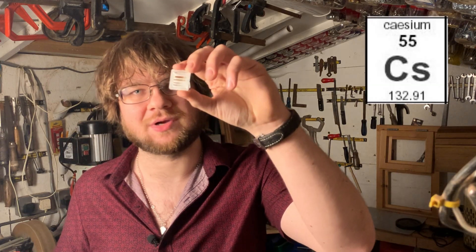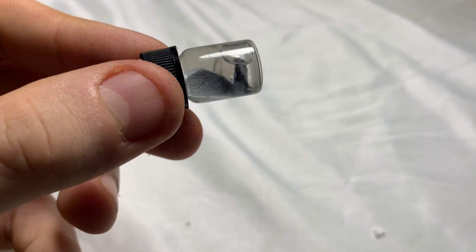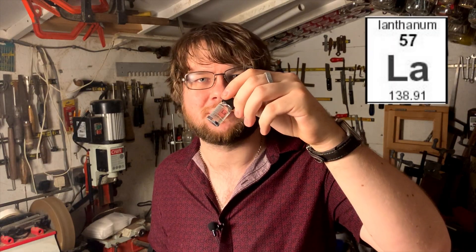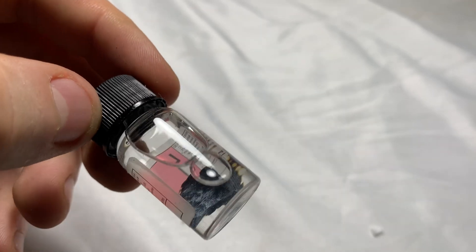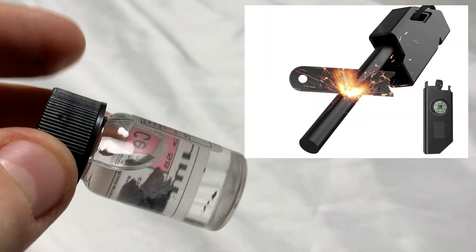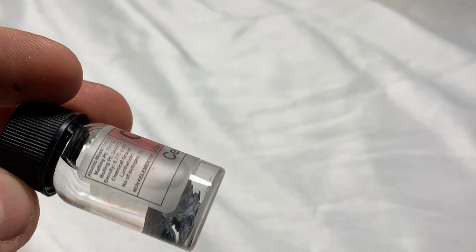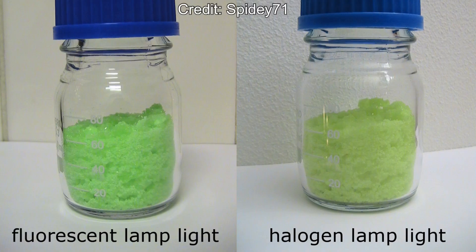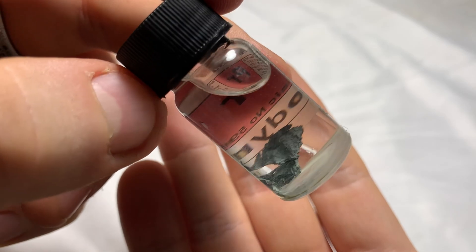Caesium is one of the most reactive elements, used in atomic clocks and photoelectric cells. Barium is excellent at absorbing X-rays, so it's often used as a contrast agent in medical imaging. Lanthanum doesn't have a lot of uses but is sometimes used in catalysis and certain types of glass. Cerium is a pyrophoric element used in fire-starting rods that you strike with a knife to create sparks. Praseodymium has interesting light-absorbing properties — it can absorb light of one colour and emit it as a different colour, so it finds use in optics.